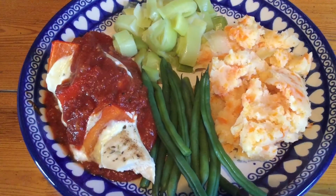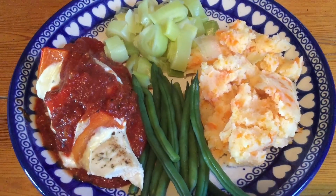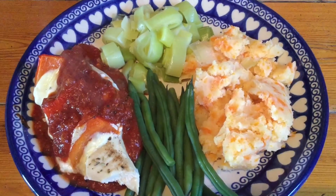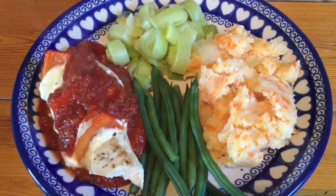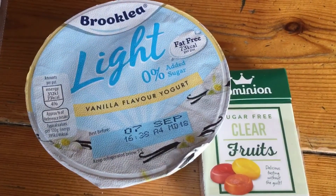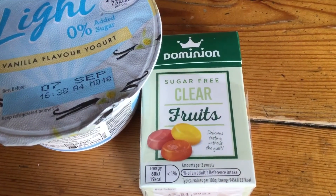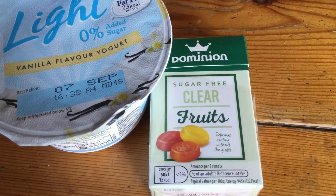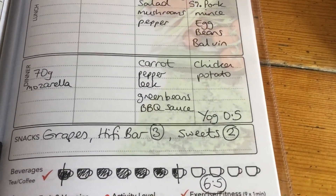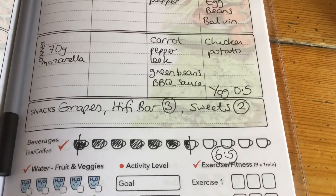Here's the chicken now that it's cooked, with the barbecue sauce over the top, mashed potato, green beans and leeks. The chicken is free, the mozzarella cheese is healthy extra A, the potato is free, and the beans, leeks, pepper and barbecue sauce are all speed. For pudding I've got a Brooklea light vanilla yoghurt for half a sin, and two fruit sweets which I count as one sin each just so I don't get carried away. I've written it all down — 6.5 sins today, so I'm really happy with that.